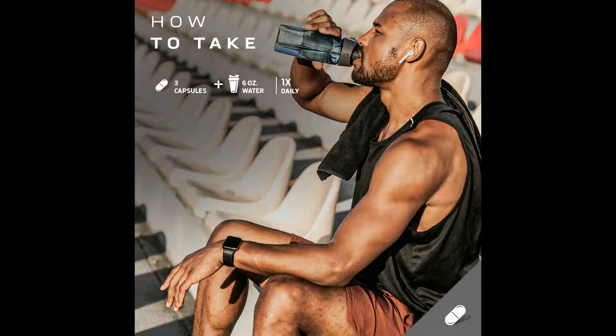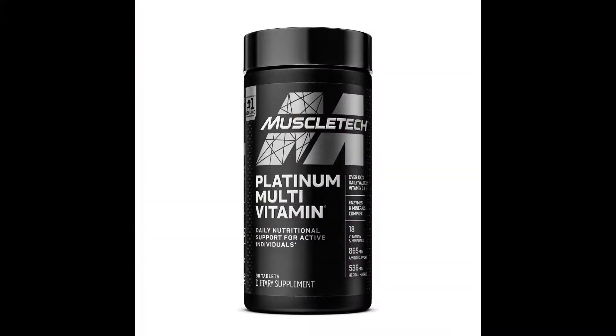The healthy formula — Platinum Multivitamin is formulated with advanced enzymes and mineral complexes and may be suited for active individuals, fitness enthusiasts, athletes, and anyone looking to support general good health for peak performance. This multivitamin formulation comes with 90 tablets to support the daily nutritional needs of a healthy and active lifestyle.